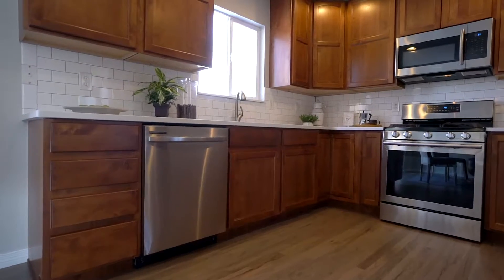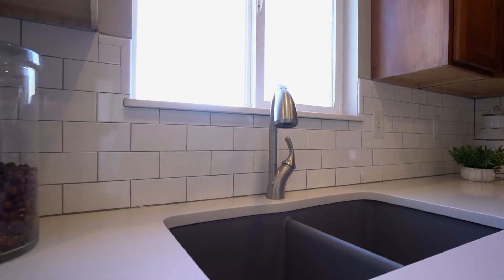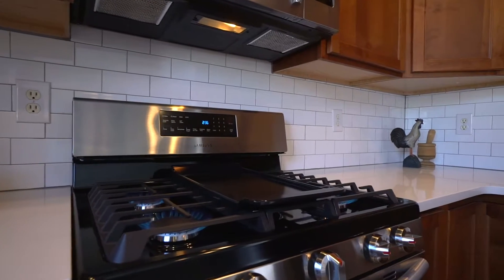This kitchen is just wow. Everything has been redone top to bottom from the floors, brand new cabinets, quartz countertops, really nice backsplash, and brand new stainless appliances throughout.